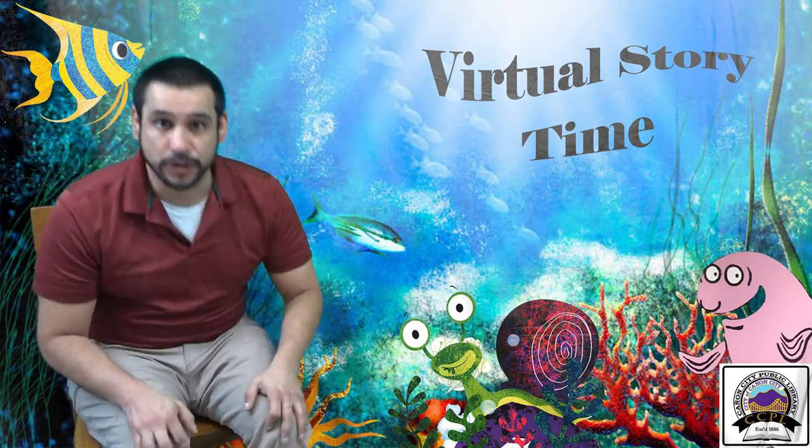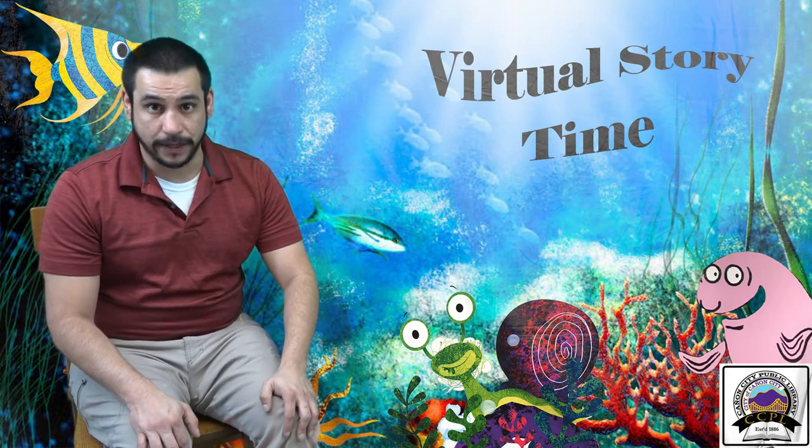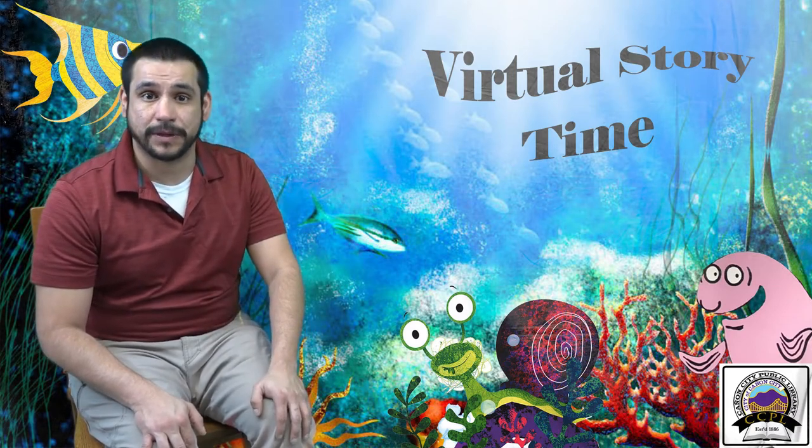Parents, thank you for joining us for our virtual storytimes. Just as a reminder, we are back to doing in-person storytimes Mondays, Tuesdays, and Thursdays all at 10:30, so please stop in and see us here at the Public Library.